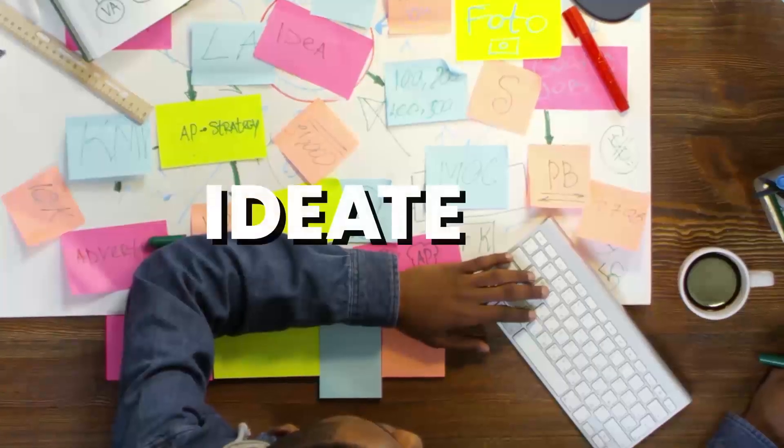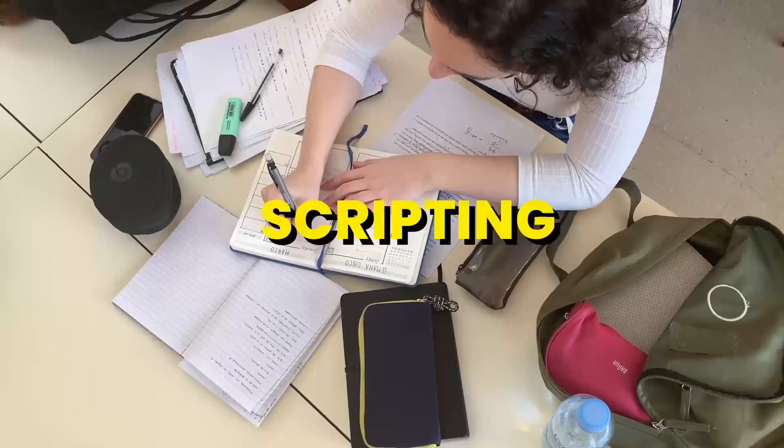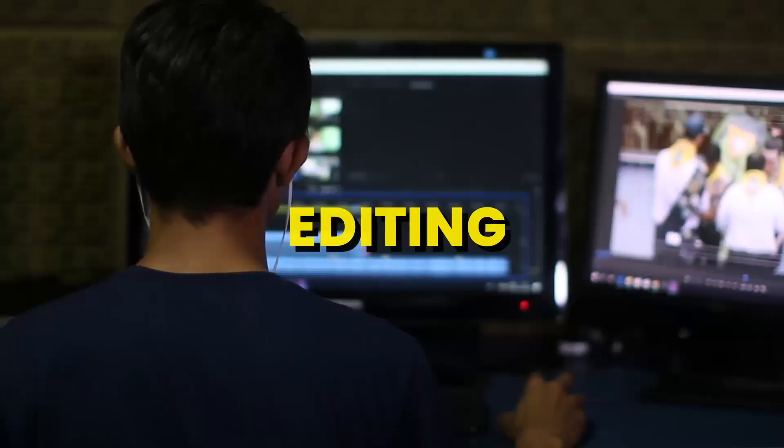First off, you've got to be able to ideate your videos. And then from there, once it's ideated, you want to be able to come up with titles and thumbnails. Once that's done, you want to be able to script your video so that it's compelling to the audience, and then filming and editing and launching your videos in that particular order.